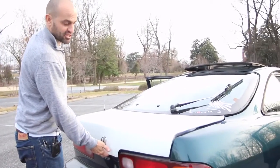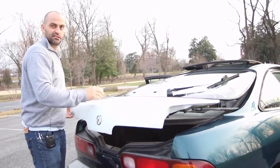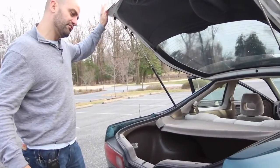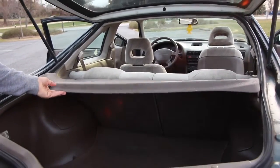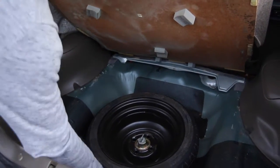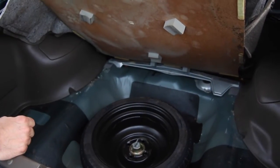Our trunk lid does not match because there was a mishap where some ice fell off a balcony and this Lola was parked below the balcony. So this is a trunk lid that has been sourced from a junkyard. A little hatch cover. Donut size spare — looks like it was never even removed from the car. We've got our tools for changing a tire, and a jack in there as well.